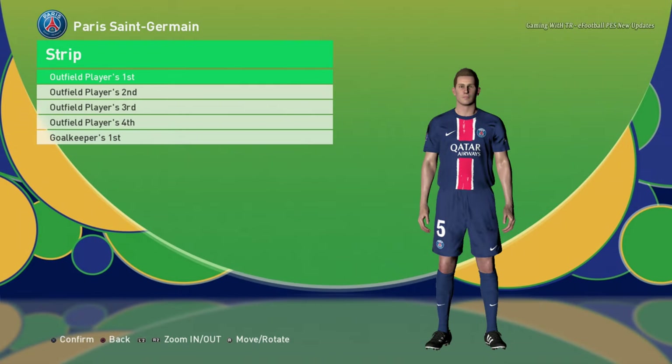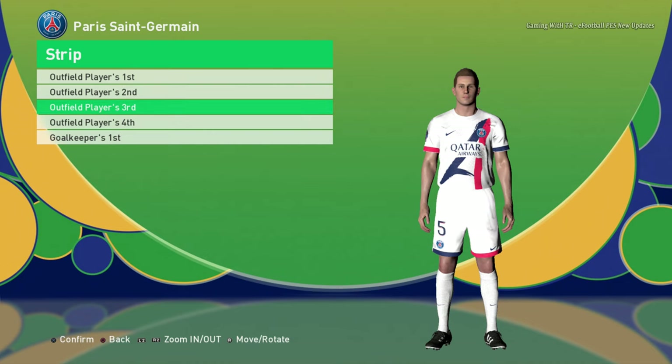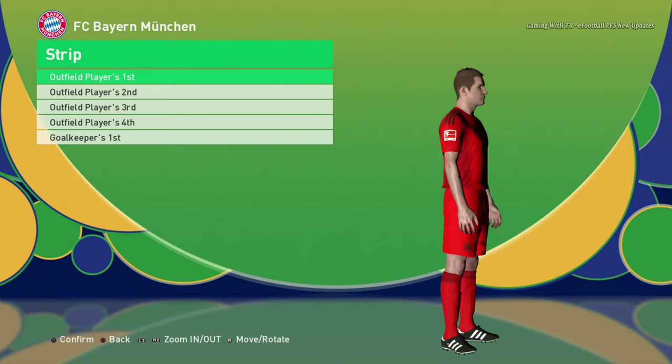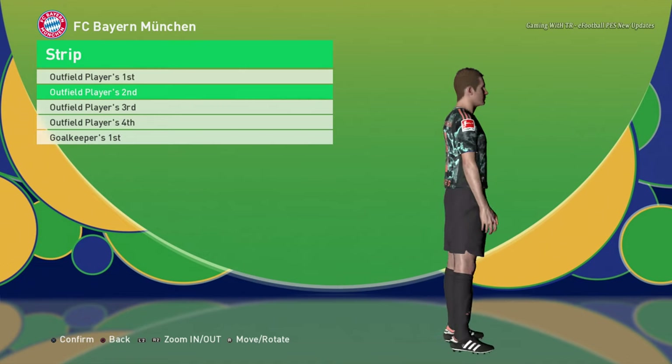PSG home jersey and away jersey. There are so many kits out there — I'm pretty confused which ones to show. I showed PSG in version 3 and version 2, but this is version 4. Here is Bayern Munich — you guys can see every single thing from here.